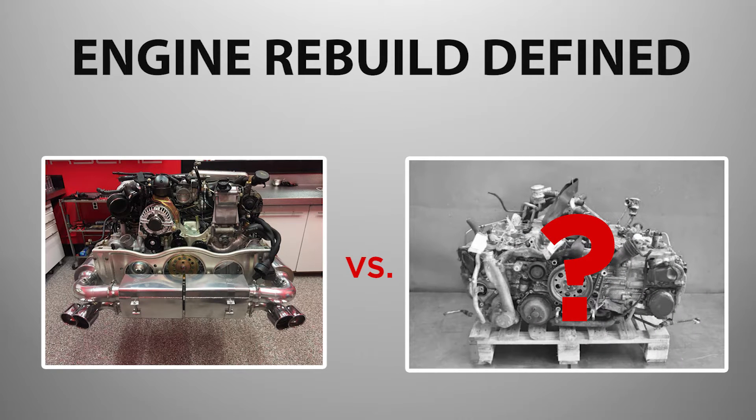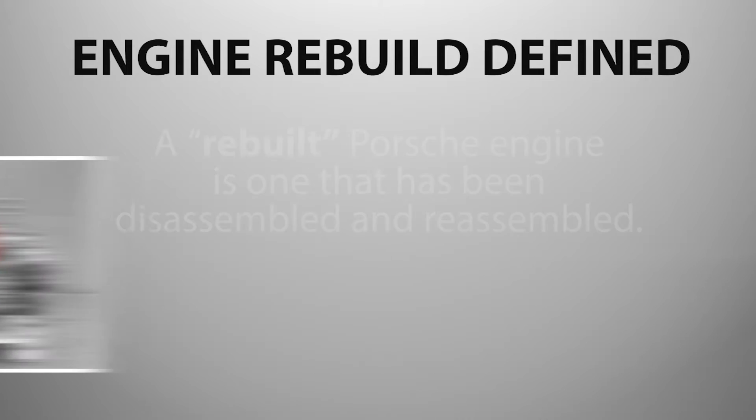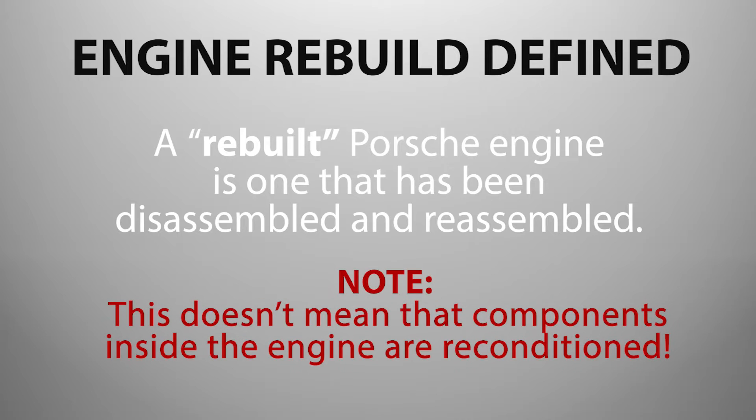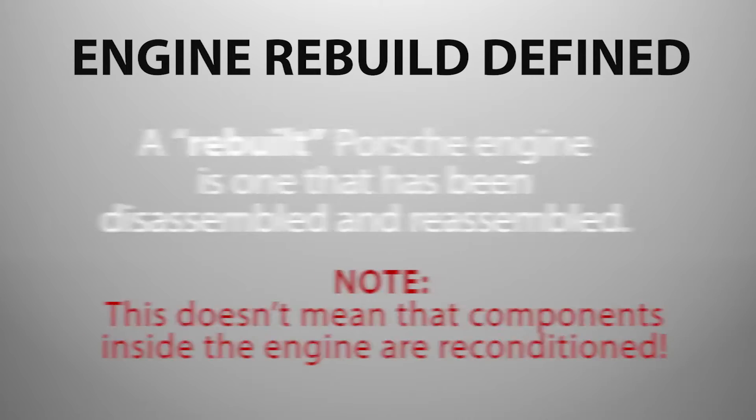Not all rebuilt Porsche engines are created equally. In fact, there isn't even a hard and fast definition of a rebuilt engine. To put it simply, a rebuilt Porsche engine is one that has been disassembled and reassembled, hopefully with new seals and gaskets. But this doesn't necessarily mean the components inside the engine were reconditioned.